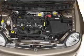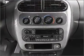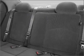Air conditioning, power door locks, power windows, power steering, power mirrors, AM-FM stereo with CD player, and adjustable tilt steering wheel.